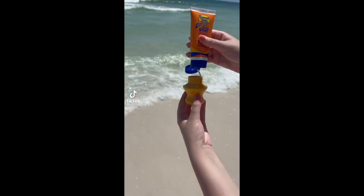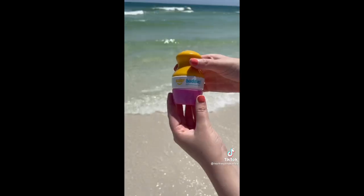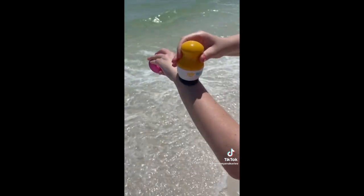Amazon summer travel must-have. This is a sunscreen applicator. You just add your sunscreen to the bottle and then it has a roller ball and foam sponge so you can roll your sunscreen on.